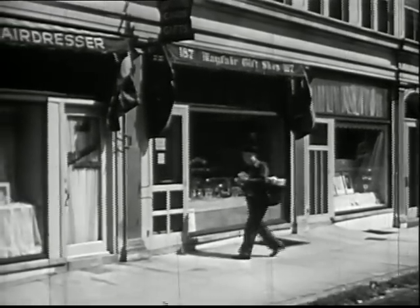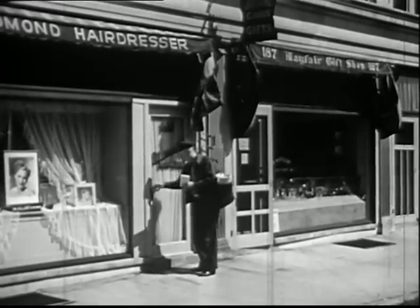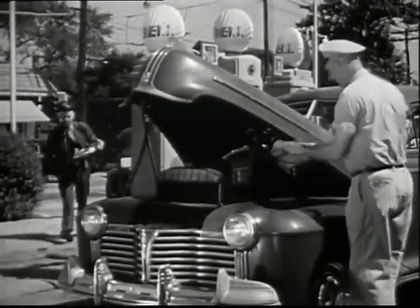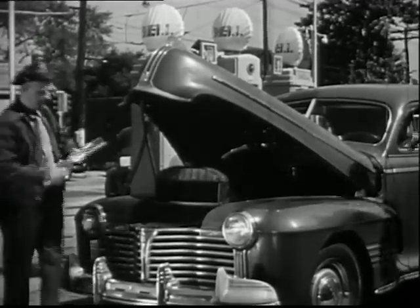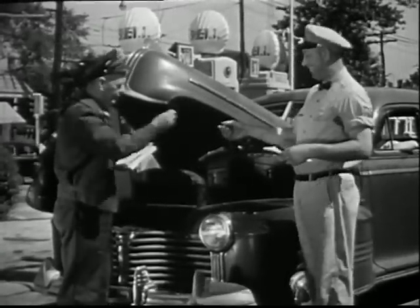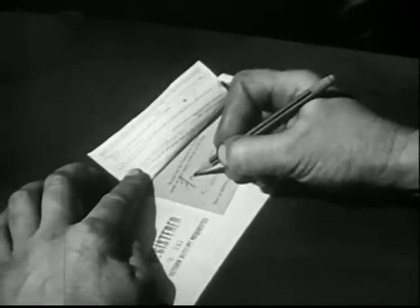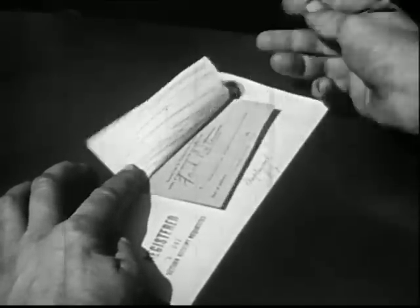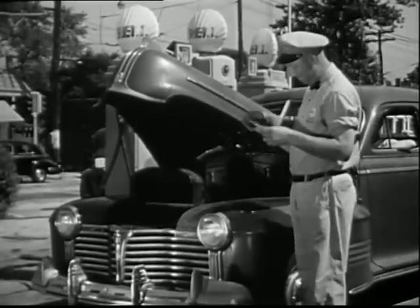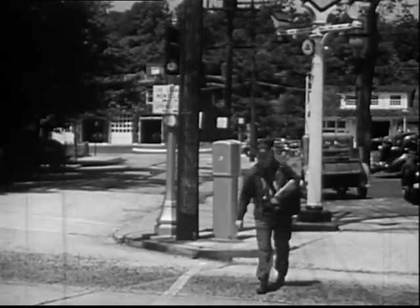He leaves the mail for some people before their stores and offices are open in the morning. Sometimes, he hands the mail to people already at work. The filling station man gets the registered letter. He must sign for it to show that he has received it. He must give the signed slip back to the mailman, and the mailman must take it back to the post office. The post office must keep the signed slip to show that the registered letter was delivered. Mr. Dolan is always careful when he crosses streets. At this corner, he watches the traffic light and crosses with it.